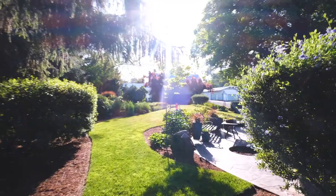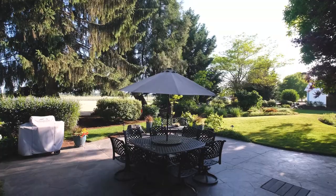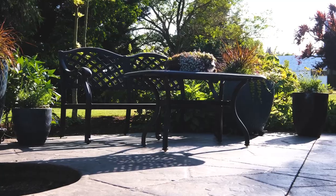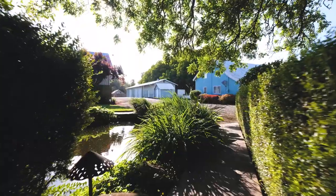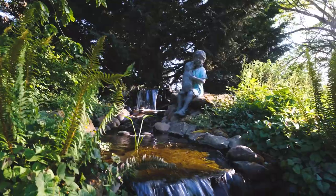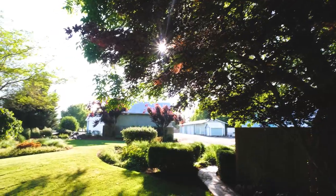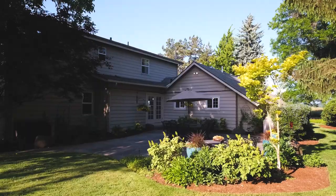Stepping out of the sliding glass doors into the back patio, we're surrounded by the pièce de résistance of this home — its beautifully designed, immaculately maintained gardens and water features. Keeping it green won't be a problem either, thanks to a professionally installed irrigation system powered by a high-production well.